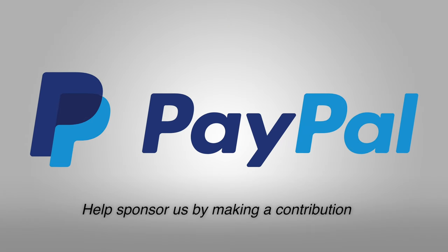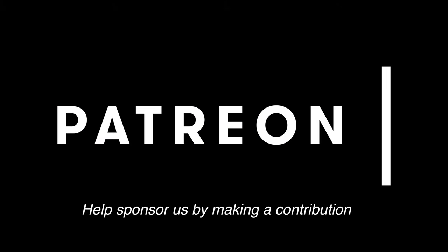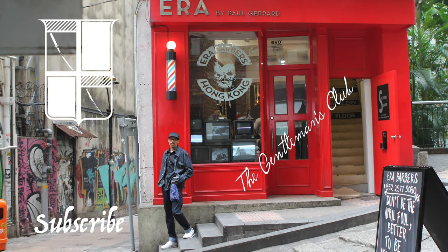That concludes my review of these three Yamazaki aged 12 component whiskeys and also the three-part video series showing the complete tour of the Yamazaki Whiskey Distillery. If you're ever in the Osaka area, this is a must-do excursion that should be added to everyone's trip. I'd like to remind you all to drink responsibly and, as always, keep it classy.